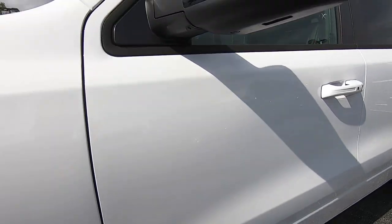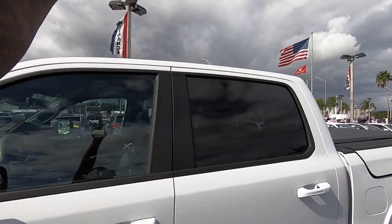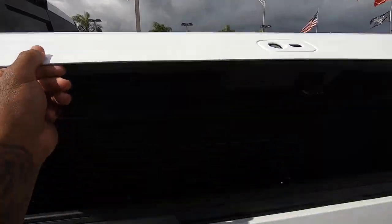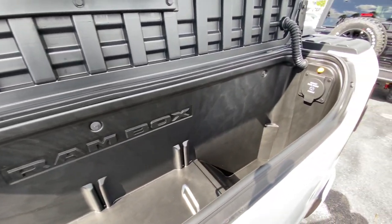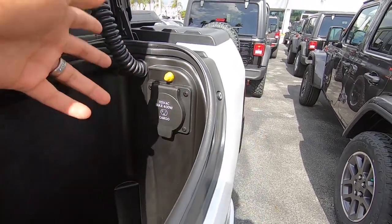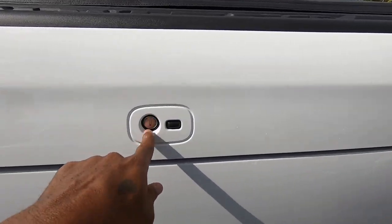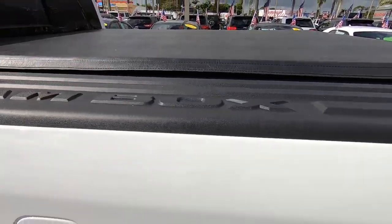You'll see the Ram emblem here with a blacked-out mirror cap and an LED side marker. My tester has the dual panoramic sunroof, which is around $1,400. It also has the Ram boxes — when you open them up, there's a good amount of storage inside. You can make this into a cooler, and it also has a power outlet for tailgating or powering tools. Ram also gives you an extra key to lock the Ram boxes.